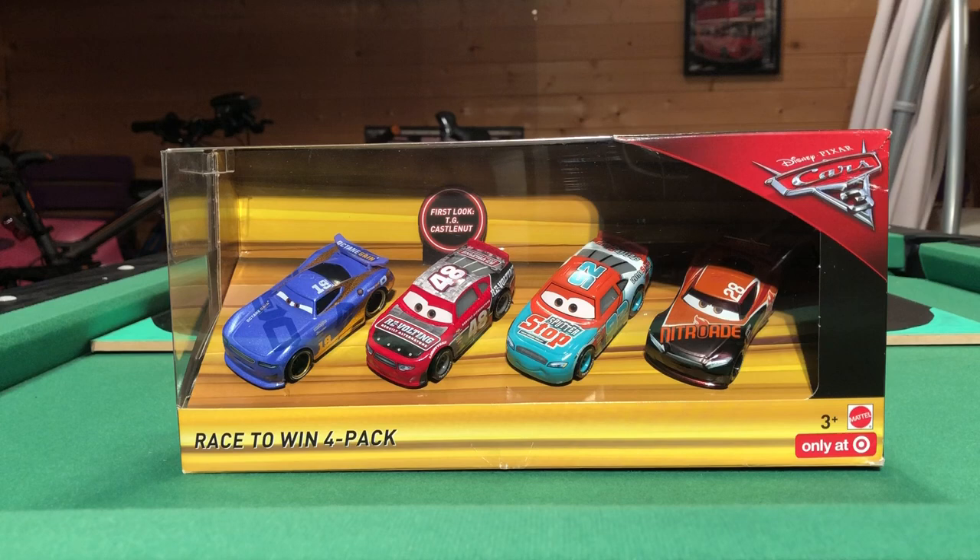I managed to talk the seller down to £3 under what you'd find within a store, and about £6 from what he was selling. So I actually got this cheaper than if I found it in a shop, which obviously I'm not going to because it's only available at Target. So I guess that's not too bad.